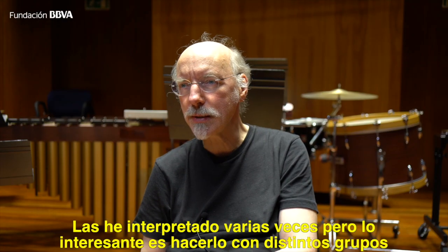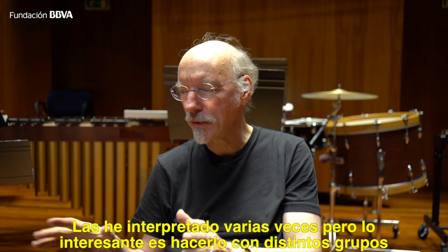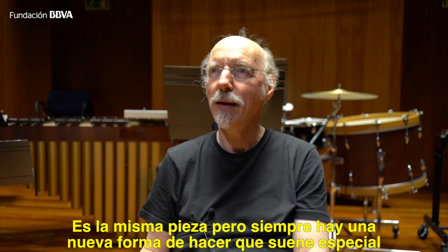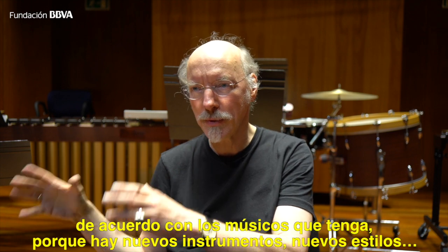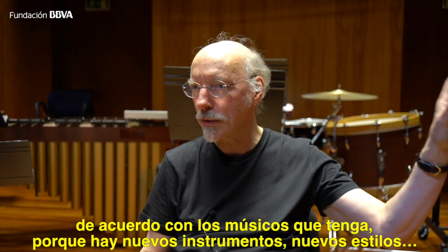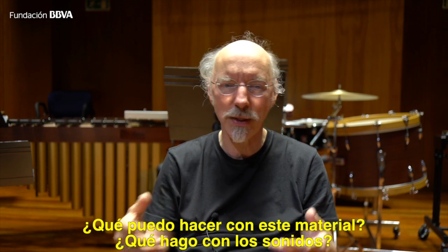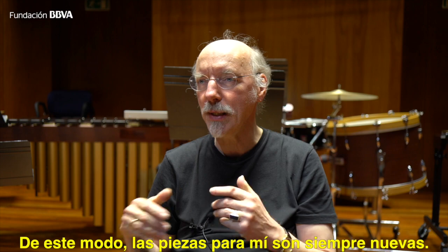I've done these pieces rather often in recent years, so for me they are nothing new. But it's interesting to do them with different groups — here the pieces sound quite different. It's the same piece, but you always have to find a new way to make it sound special according to the musicians you have. Because the musicians have a different style, a different sound, different instruments. You have to take care of what you find here and what you can do with the material — the sounds of the instruments, how the players play. In this way the pieces are always new for me.